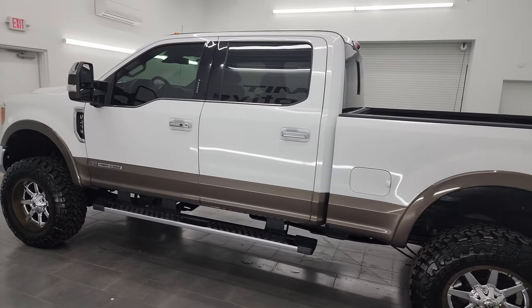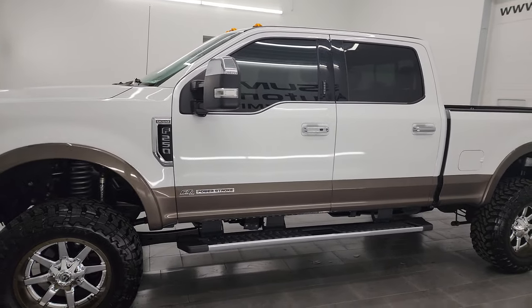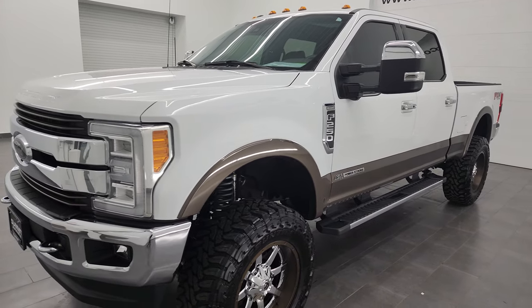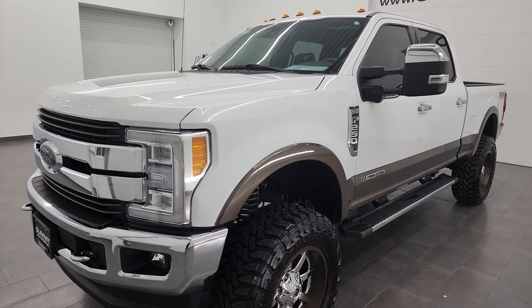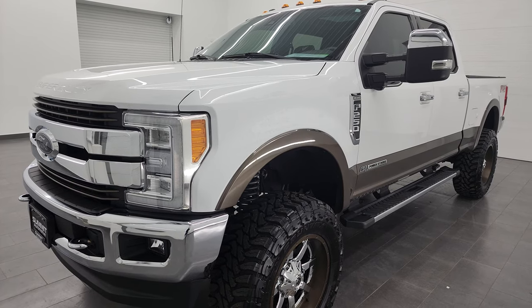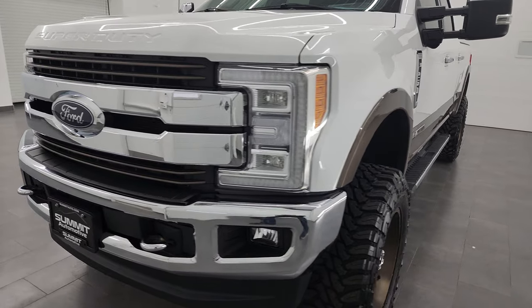This 2017 Ford F-250 has the 6.7 liter Power Stroke diesel engine, paired up with the six-speed automatic transmission. This truck has been fully safety inspected by our service shop per the state of Wisconsin inspection process. It has a fresh oil and filter change, all the fluids have been checked and topped off, and it is 100% ready to go.